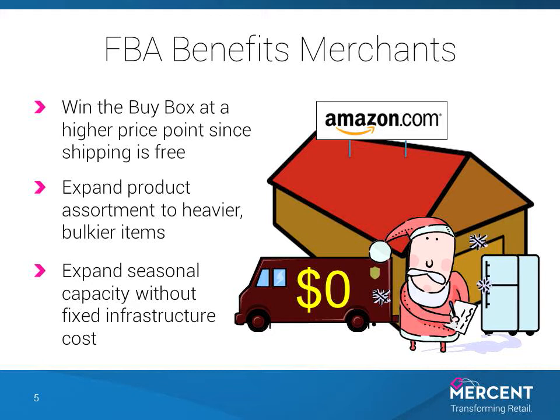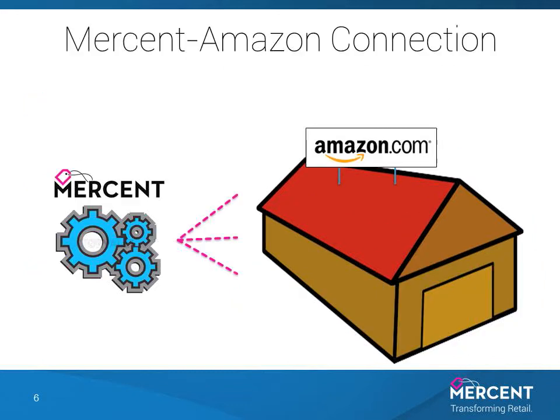See the Amazon warehouse get a little bigger behind Santa. So the Amazon marketplace and FBA offering are definitely something you want to take advantage of.